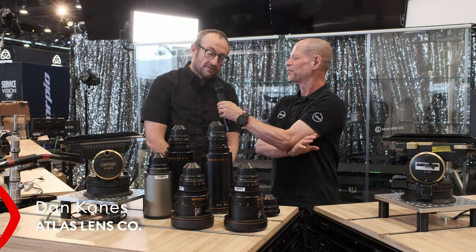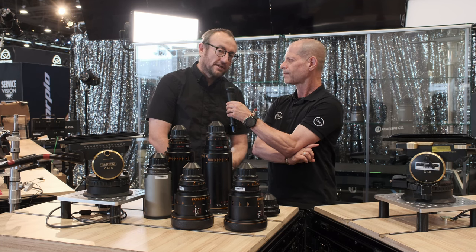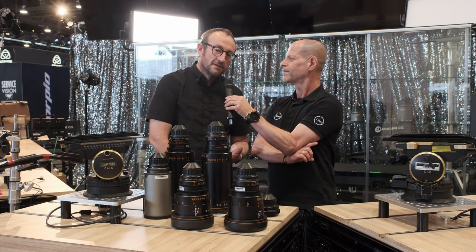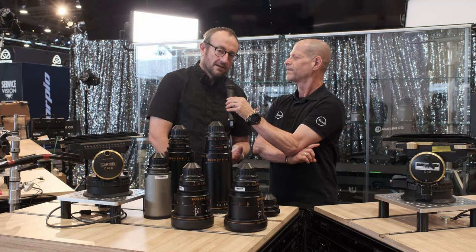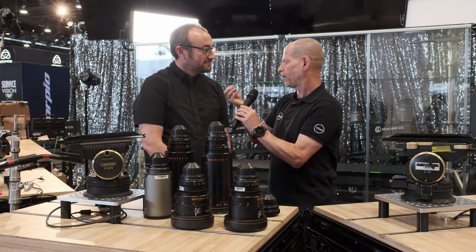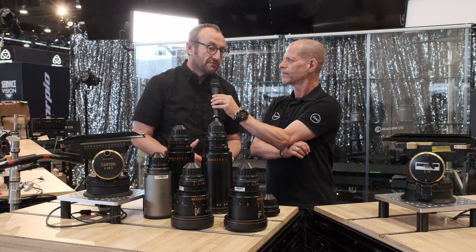ATLAS Lens Co is the only American cinema lens manufacturer selling cinema lenses. Of course, there are greats like Panavision, but Panavision is primarily focused on making lenses for rental and camera systems for rental. They're a huge inspiration and a world-class organization. But we're the only American lens manufacturer selling cinema lenses.